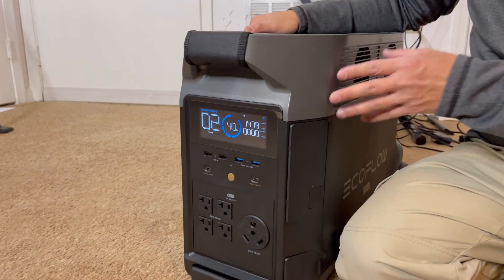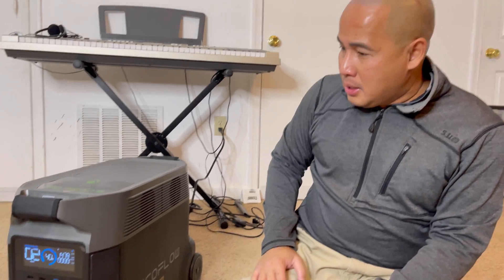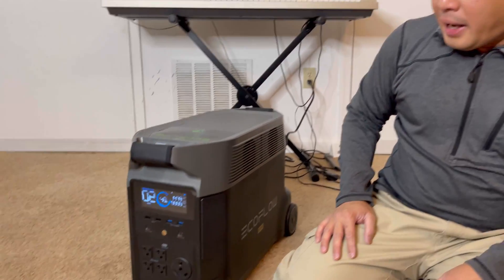This is why if you have the money to get the EcoFlow Delta Pro, get it now for emergency preparedness. This is such a nice unit — I'm really impressed. Make sure you guys click the link below where you can purchase this unit.